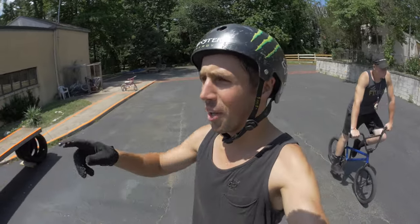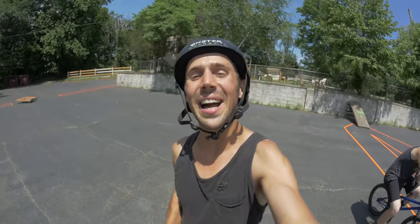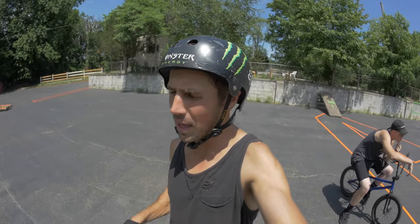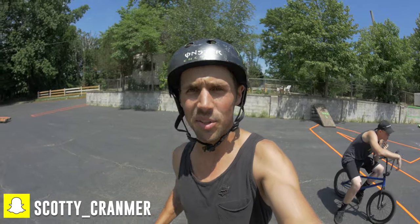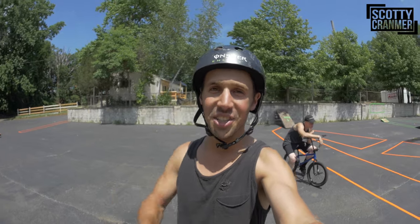That wraps up today's BMX obstacle course challenge. Gold medal goes to Scotty. Silver medal went to Mike Shyamak. Bronze medal is Cory Puppy Arms Burglar. The channel is all about having fun on BMX bikes, and they plan to keep the videos coming every single day. Subscribe and thanks for watching.